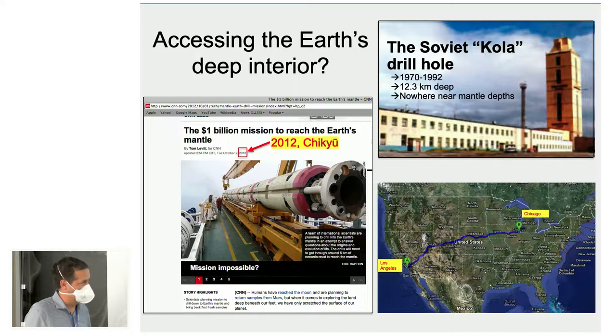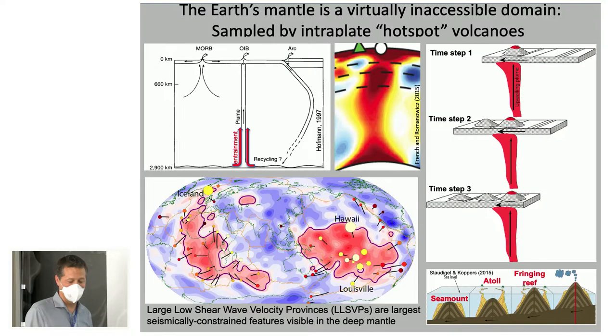Even if we drill six kilometers through oceanic crust, we're still far from the core — that's 3,000 kilometers, roughly the distance between L.A. and Chicago, which is the thickness of the Earth's mantle. We're not hoping to drill to that depth. Fortunately, there are other ways to get at the composition of the Earth's deep interior, and that is through mantle plumes.